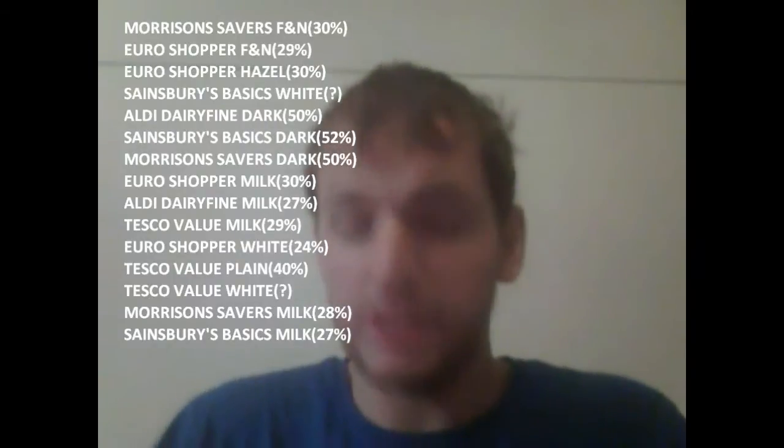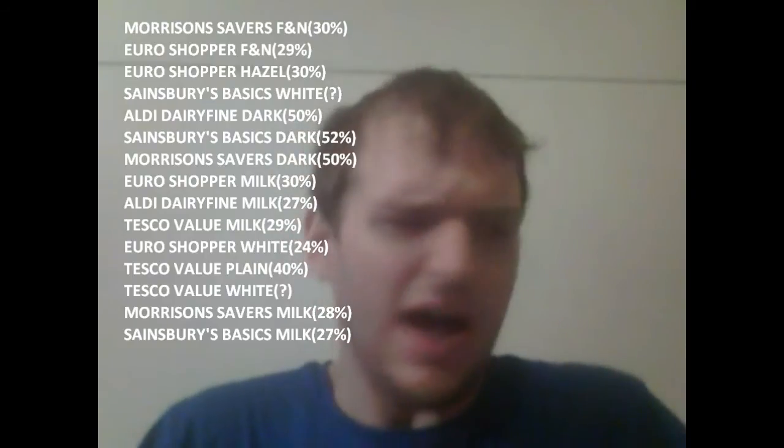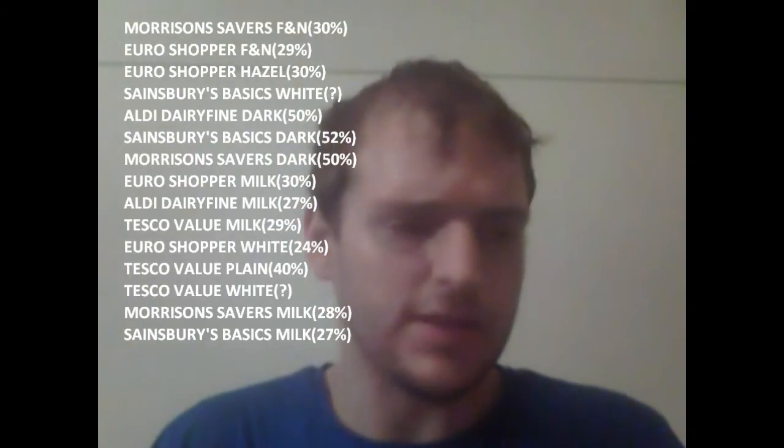This is the white chocolate. Now, as you know, if you've been watching the series, you'll know I'm not a big fan of white chocolate — it's got that horrible burning taste in the back of your mouth. I can't remember ever buying Lidl's cheap chocolate, so we'll find out together what it's like.